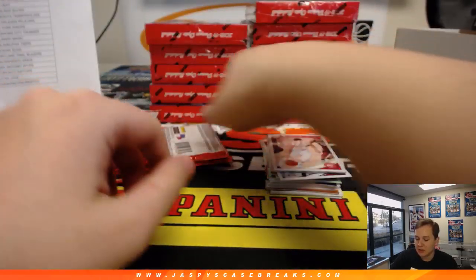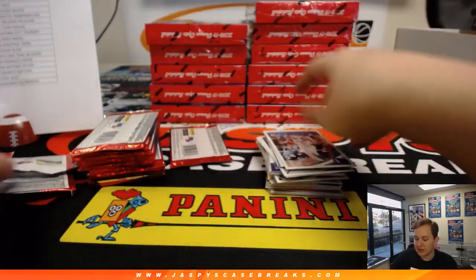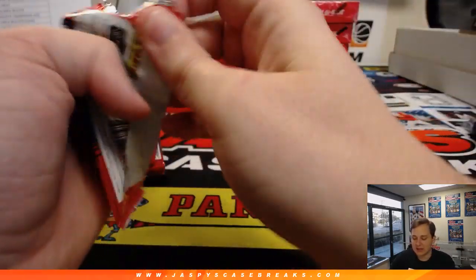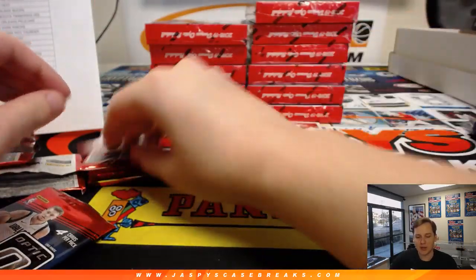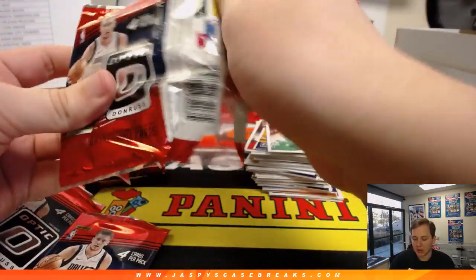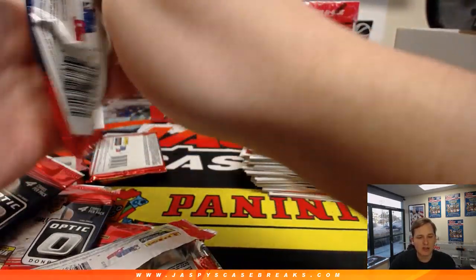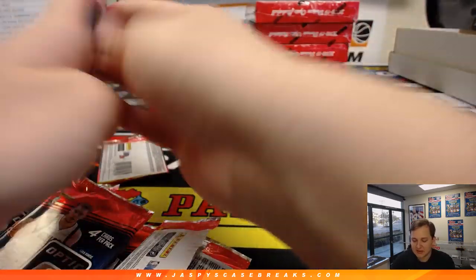If you're not in this one, definitely check out the website, JazpysCaseBreaks.com. Check out what's moving and see what's close. Kara mentioned earlier wanting to get the football mixer going — that football mixer just posted last night. Most expensive team is $44.99, and the rest are either $14.99, $19.99, or $24.99. Some pretty affordable teams to get in. We can break that tonight — it's a nice 5-box football mixer with some newer releases: Panini 1 football, a box of Vertex from 2017, and Contenders Optic.